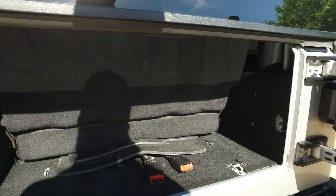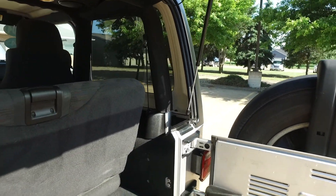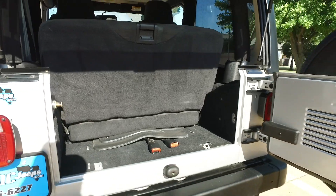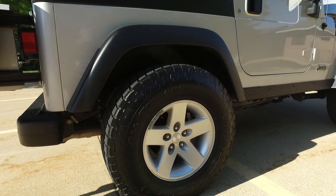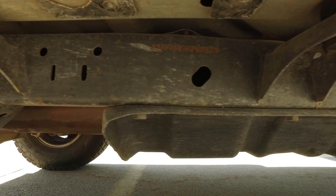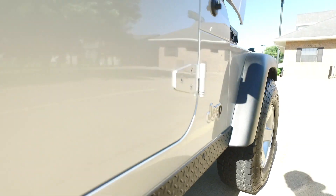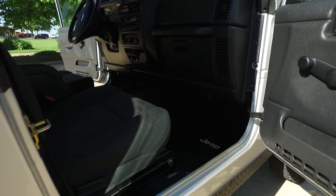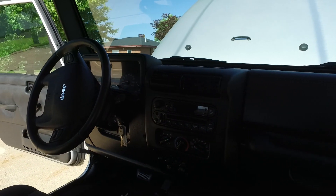Coming around back — not a whole lot to show from a two-door Jeep, but nice and clean back here as well. Let's take a look at that wheel and tire combo. Nice aggressive tread pattern from the Nittos, plenty of tread remaining. This thing is spotless underneath — completely rust free. The interior shows that, the underside shows that, and the exterior paint is looking great. Truly a super clean Jeep.